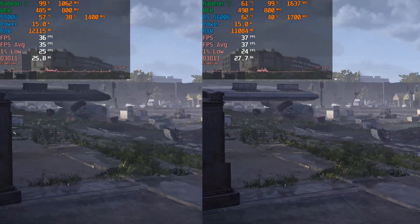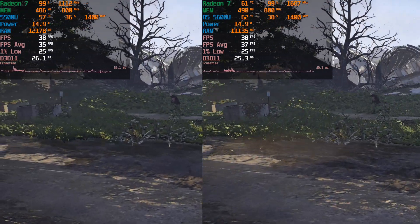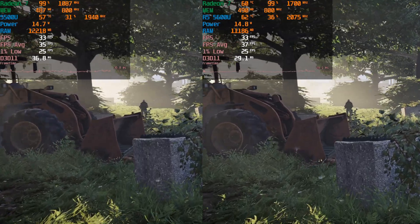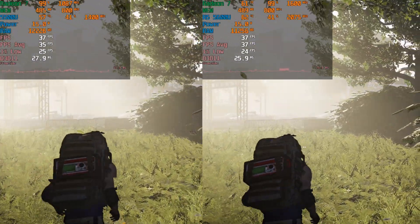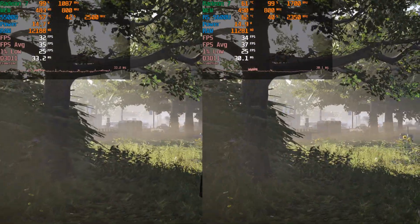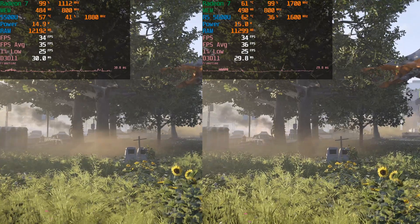At the settings we're currently running with the stock 15W TDP, the level of performance is practically identical. The 1% lows are pretty much the same — there will be a 1 to 2 FPS difference — and it's exactly the same with the averages. Realistically while you're playing the game you're not really going to be able to tell much of a difference, and neither is going to be an amazing experience.